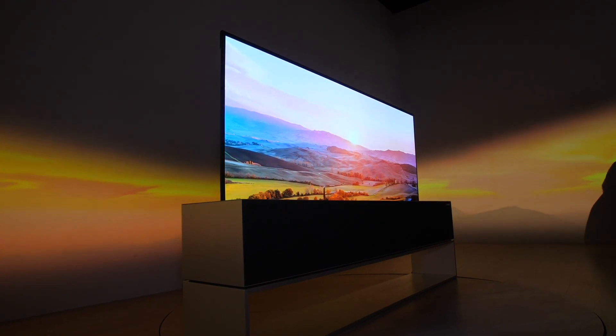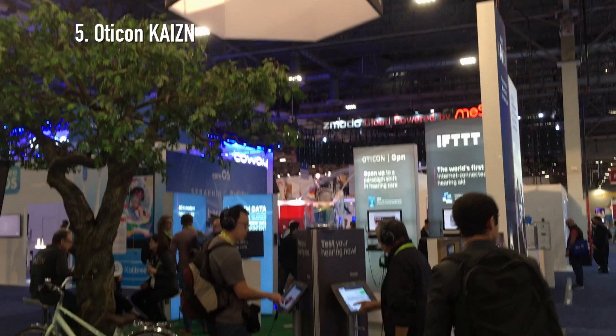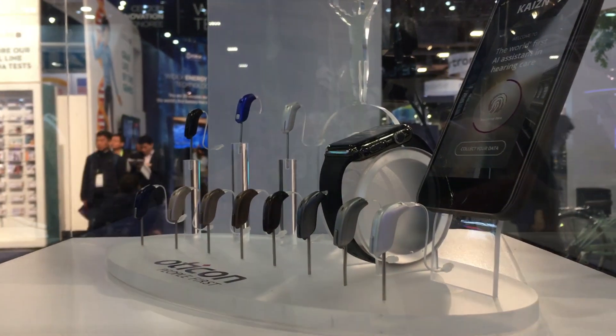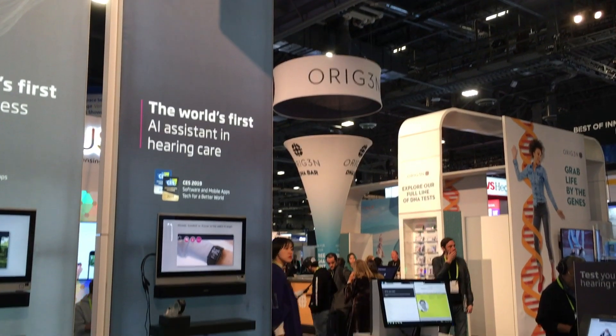CES marked the debut of dozens of new electronics, including number five on our list, the Kaizen from Oticon. The smart hearing aid collects and analyzes data about your use and listening environments to learn your hearing preferences, then learns to adjust your settings in real time.